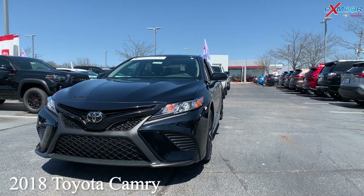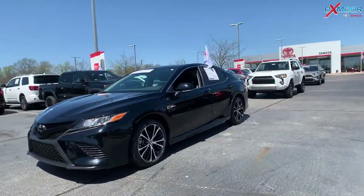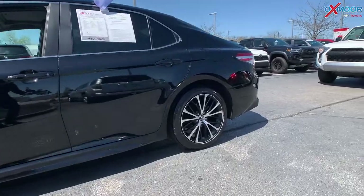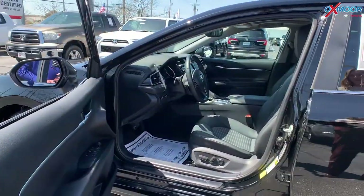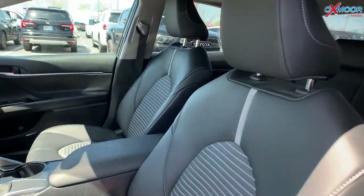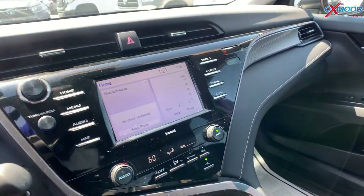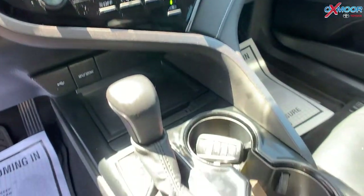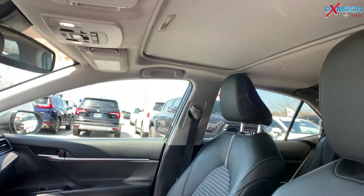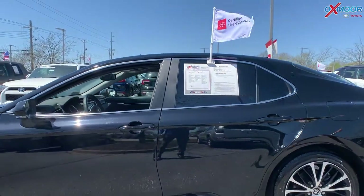This is a 2020 Toyota Camry. The exterior color is black. You are going to have 18-inch black machined-finished alloy wheels. For the interior you are going to have black with gray accents. There's going to be six speakers, a backup camera, and a sunroof. There's also going to be a spoiler. Mileage is 12,027.